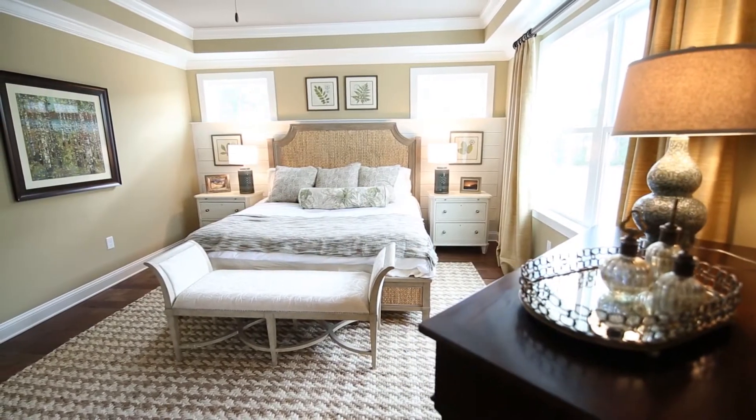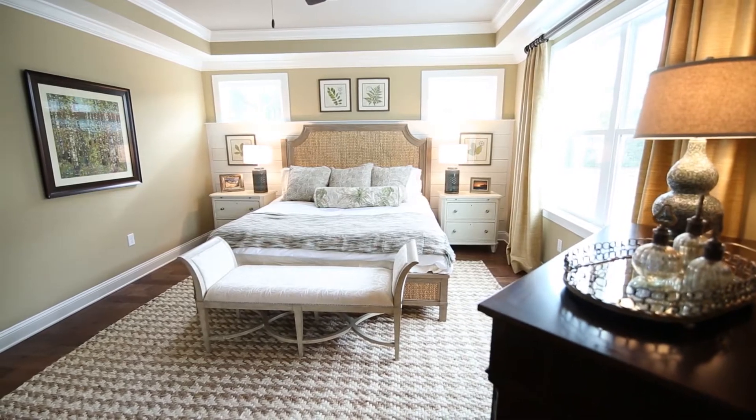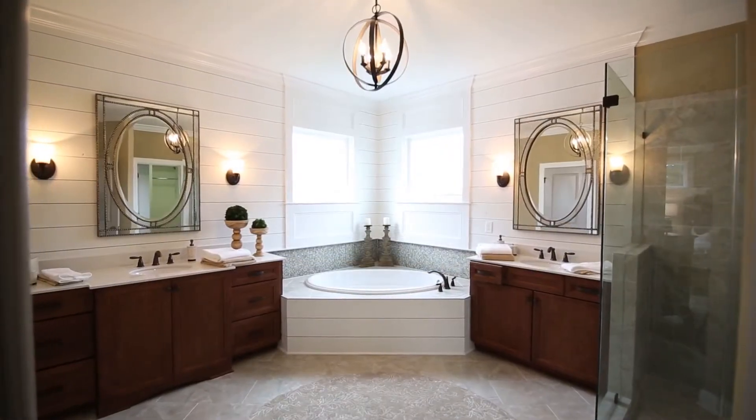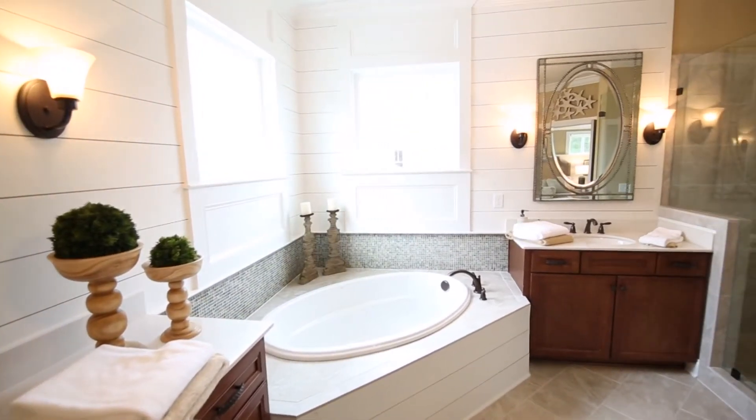Upstairs, you'll find a luxurious owner's suite with its double tray ceiling and high windows. The suite continues to the owner's spa where white shiplap and richly stained vanities contrast on either side of the corner soaking tub.